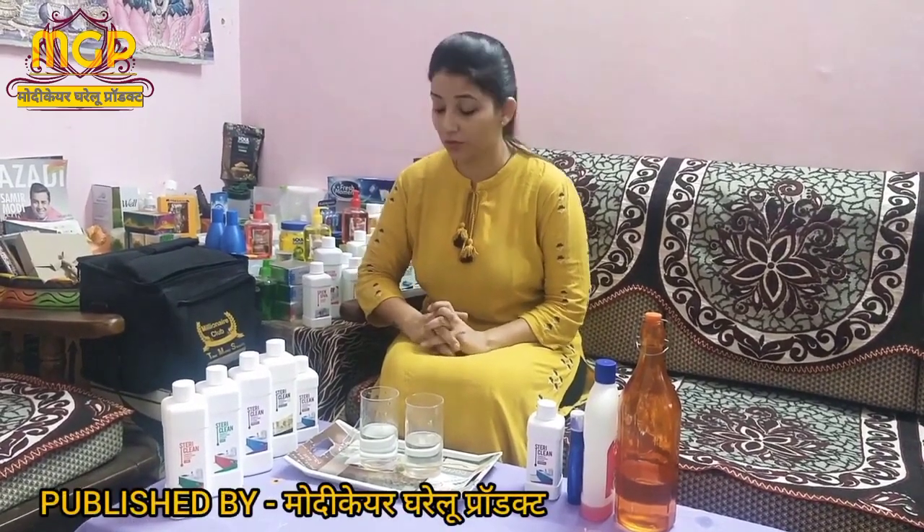Hello, my name is Amrita and today I am going to tell you about this product that is one of my favorite products, Steadiclean.